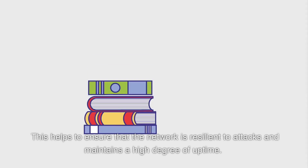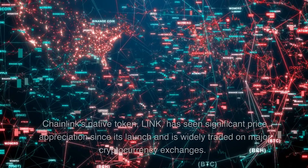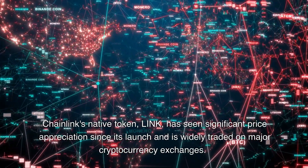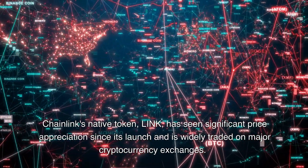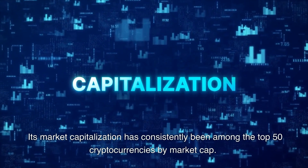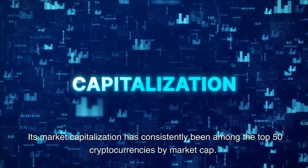This helps to ensure that the network is resilient to attacks and maintains a high degree of uptime. Chainlink's native token, LINK, has seen significant price appreciation since its launch and is widely traded on major cryptocurrency exchanges. Its market capitalization has consistently been among the top 50 cryptocurrencies by market cap.